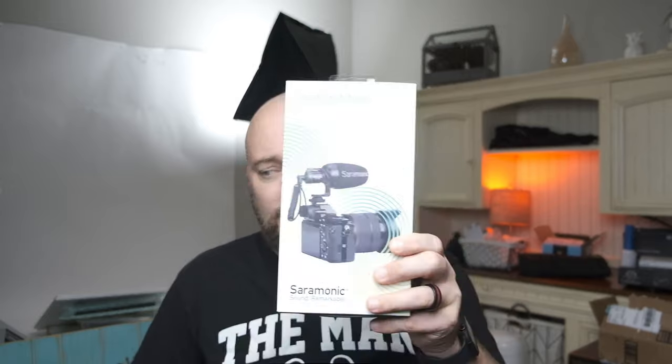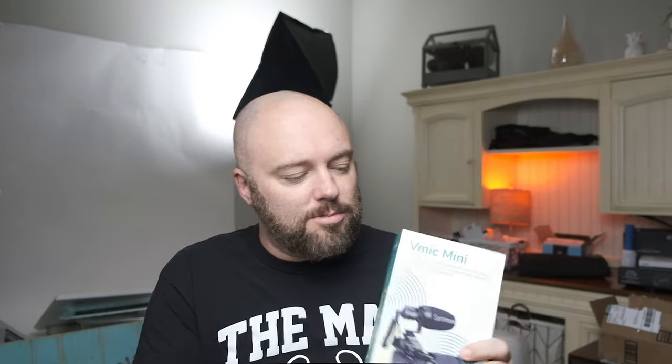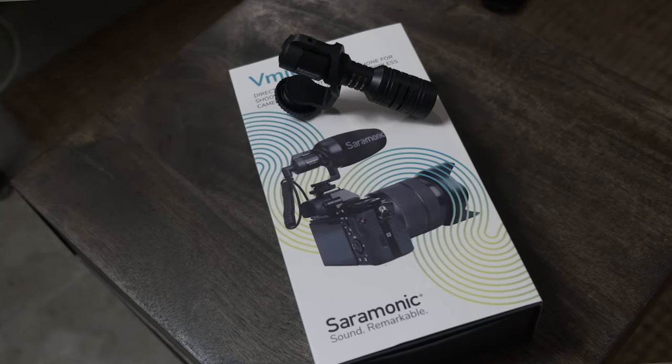But if I was starting out today, I would have another option other than the Rode Video Micro, and I happen to have that microphone today. So what is this alternative to the Rode Video Micro — the one that nobody's talking about? It's this guy, right here. This is the Saramonic V Mic Mini. Sounds remarkable. I actually found this at Best Buy, 60 bucks, same price as the Rode Video Micro.